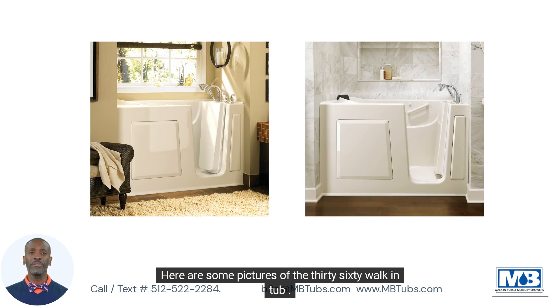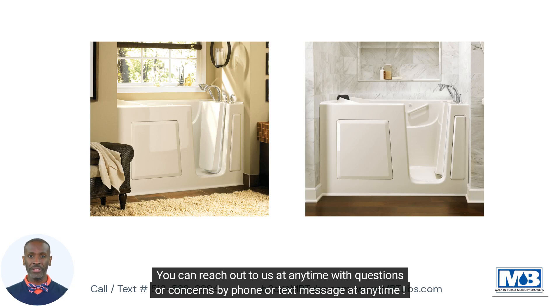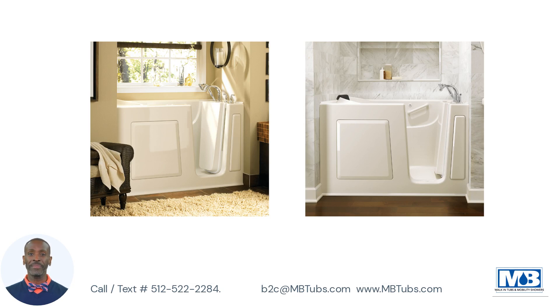Here are some pictures of the 3060 walk-in tub. You can reach out to us at any time with questions or concerns by phone or text message. Thanks for your interest in Mobility Bathworks. Have a great day.